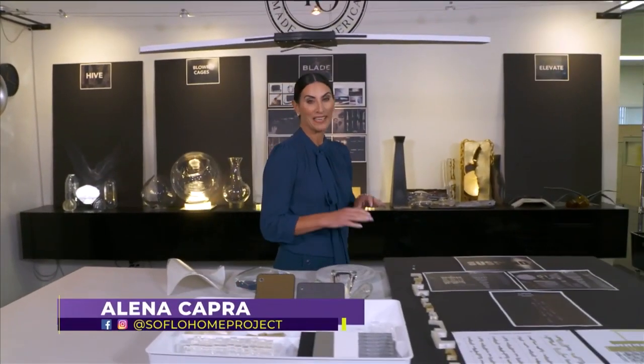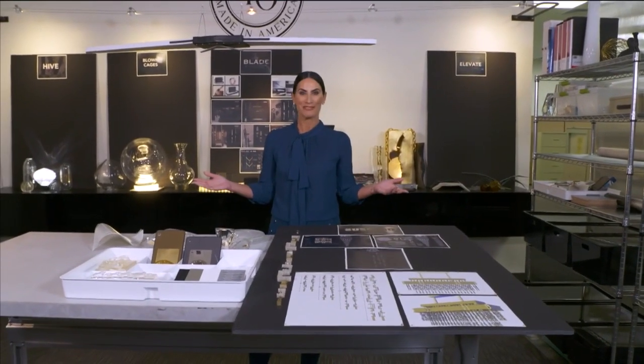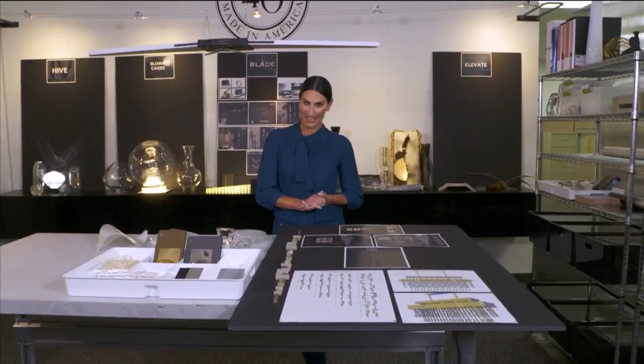Decorative lighting can be a huge part of home decor, but have you ever thought about what goes into designing these beautiful fixtures? Well, we came out to Hialeah to find out.